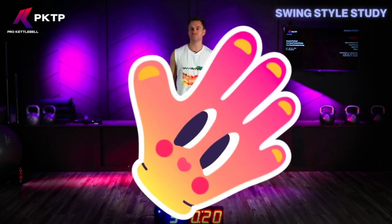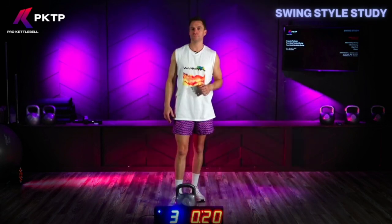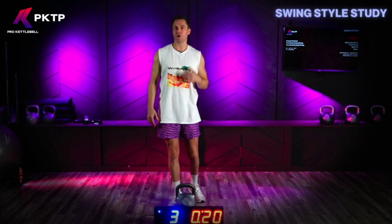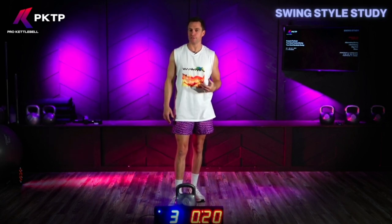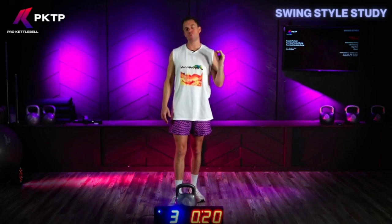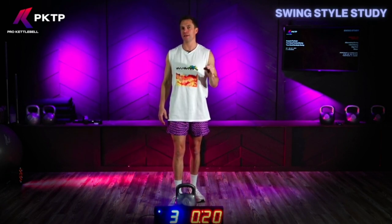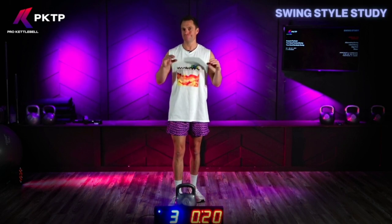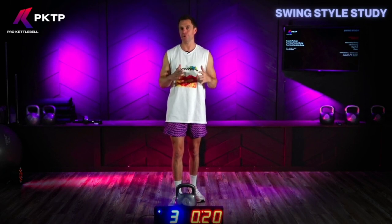Would you say that the hardstyle swing is higher impact, or only higher impact if you don't have great technique? The hardstyle swing is going to be harder on your body — it just is. You're not putting more volume on your body but you're putting more sheer force on your body, more stress on the joint in a short period of time. So if something were going to break, it would be under that high load.